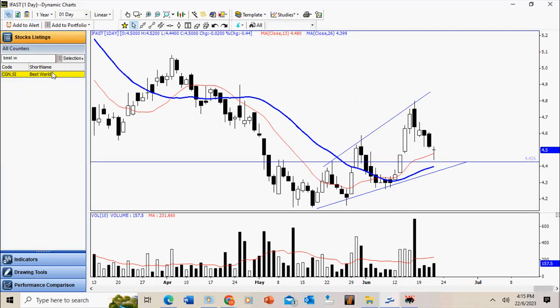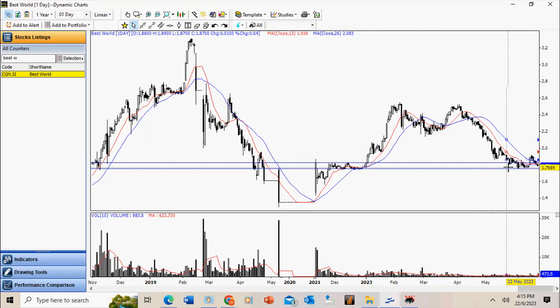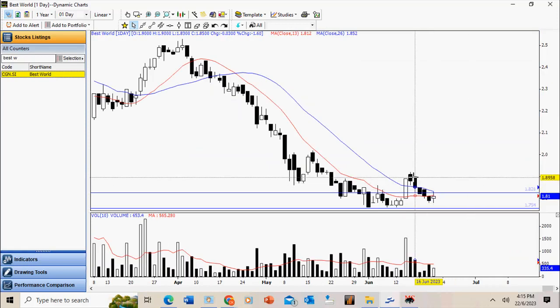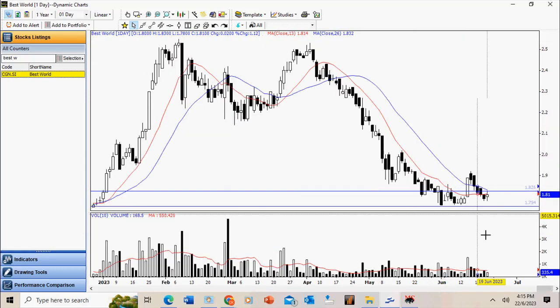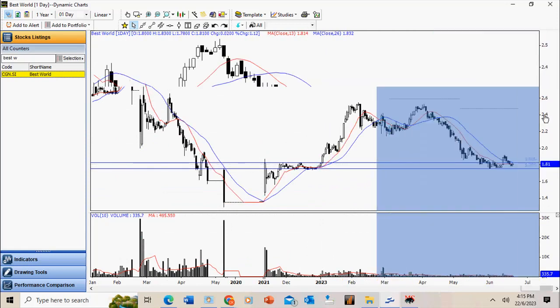BAS: this stock experienced a severe sell-down and at a pretty obvious support level it managed to find support and move up. However, perhaps due to market weakness it didn't quite follow through after this nice break. During the retracement, notice the volume is not very high. Today it traded a bull bar but nothing significant — it may be stuck in a trading range. This support level is important and I'd like to see whether it can hold.